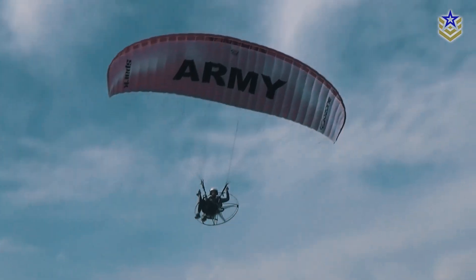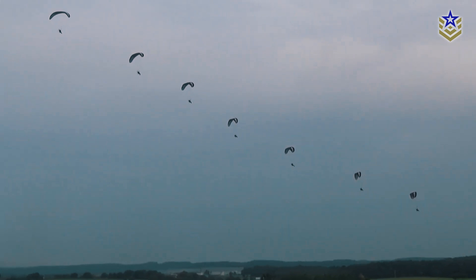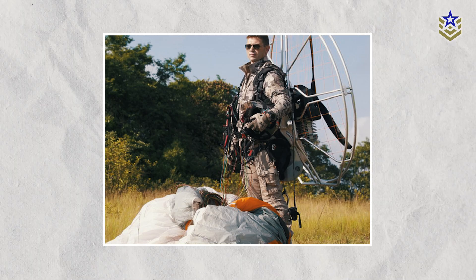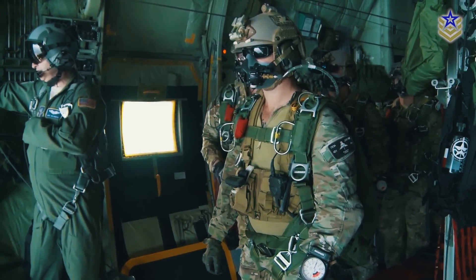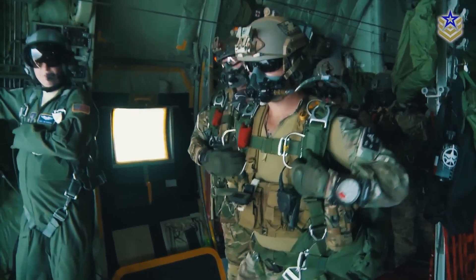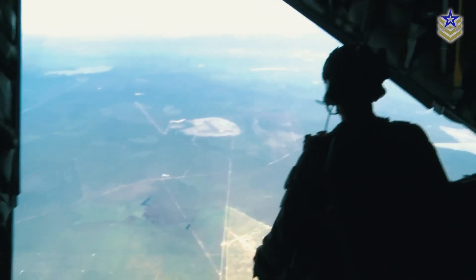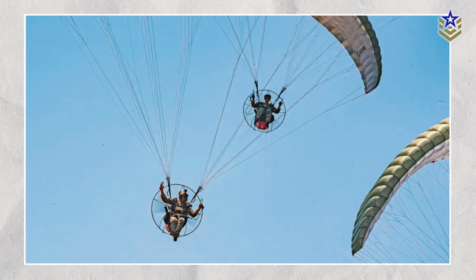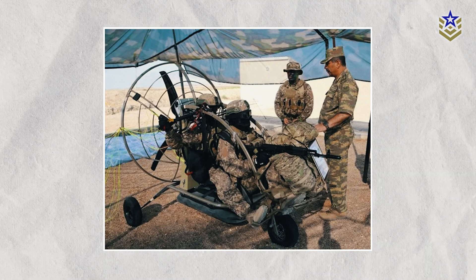The U.S. Army recently announced that it is exploring the potential of powered paragliders through its Personnel Air Mobility System program. These lightweight aircraft offer new possibilities for battlefield mobility, particularly for airborne units operating in high-risk environments where traditional helicopters and planes might not be viable. Originally used by Special Operations Forces, powered paragliders are now being considered for broader military applications.